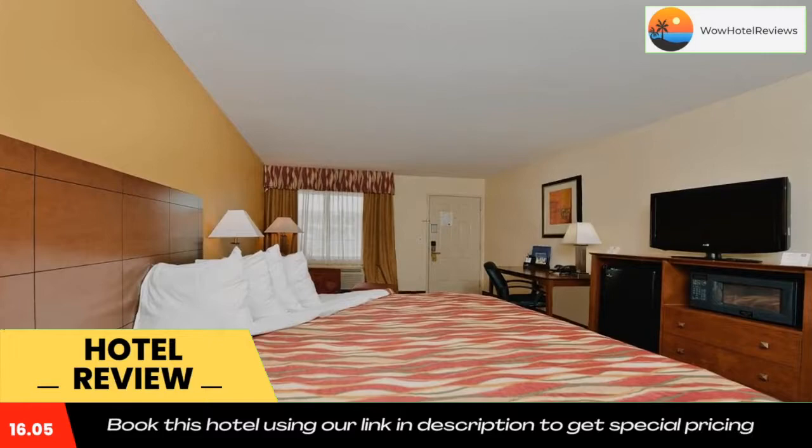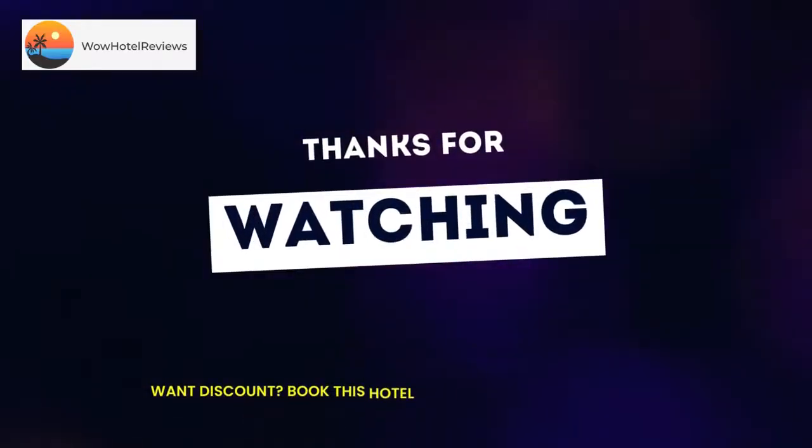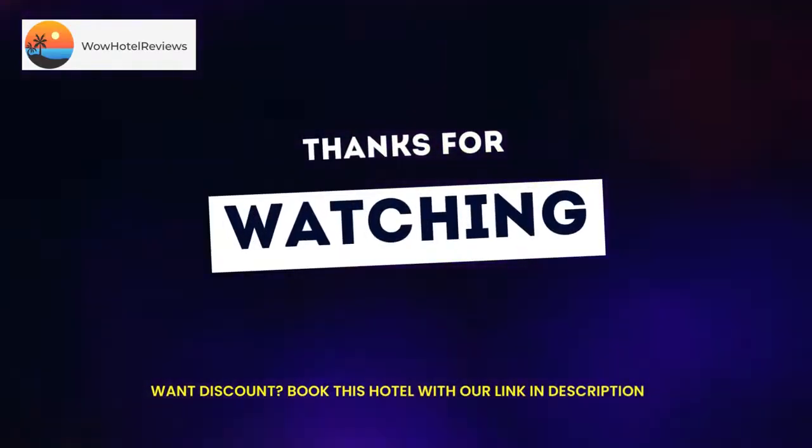Brand is 7.9 miles from Best Western Snyder Inn, while Franklin Center is 8.7 miles from the property. The nearest airport is Abilene Regional Airport, 86 miles from the accommodation. Use our link in the description to get a special discount on this hotel. Don't forget to like and subscribe to our channel.